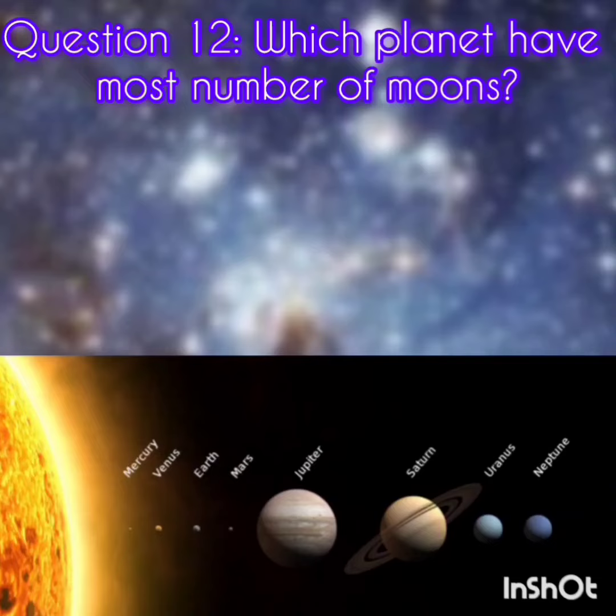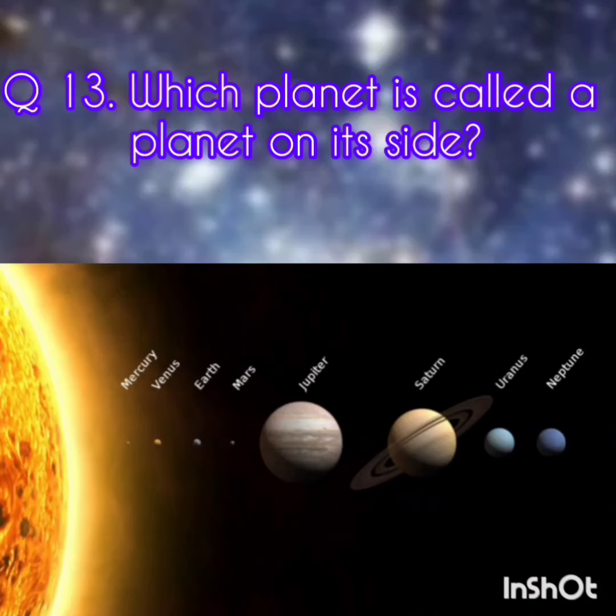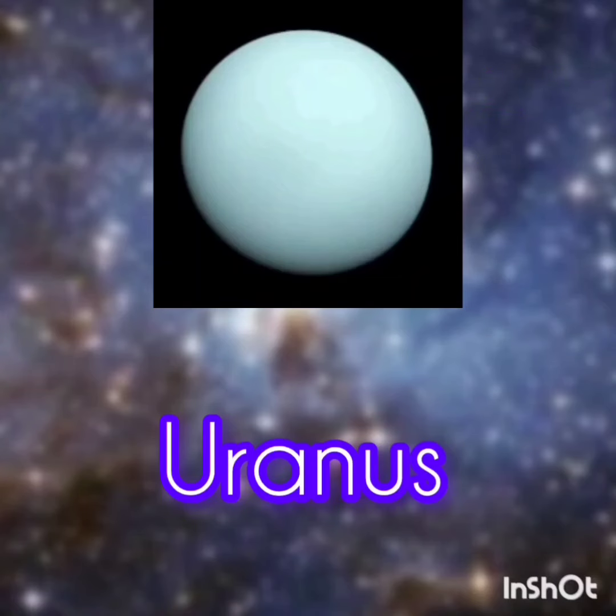Question 12. Which planet has the most number of moons? The answer is Saturn. Question 13. Which planet is called a planet on its side? The answer is Uranus.